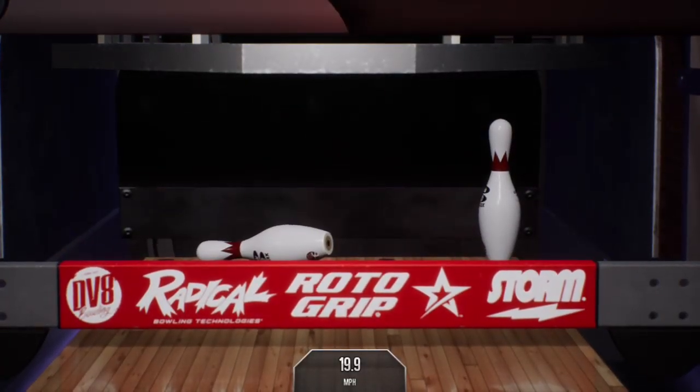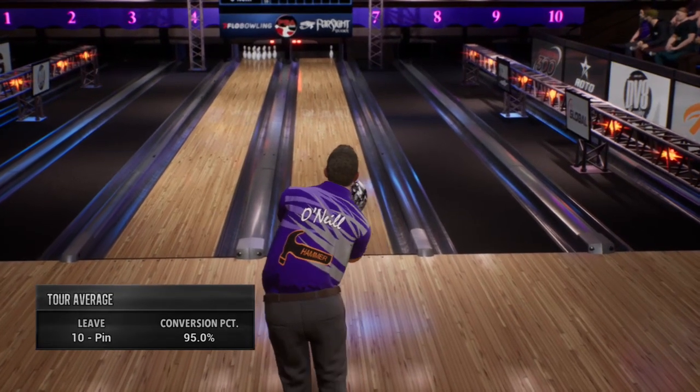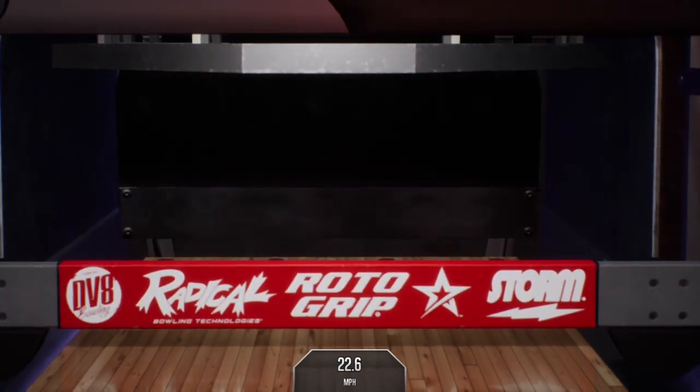And that pin will not go down. Ninety-five percent is your tour average for the ten pin. No problem.